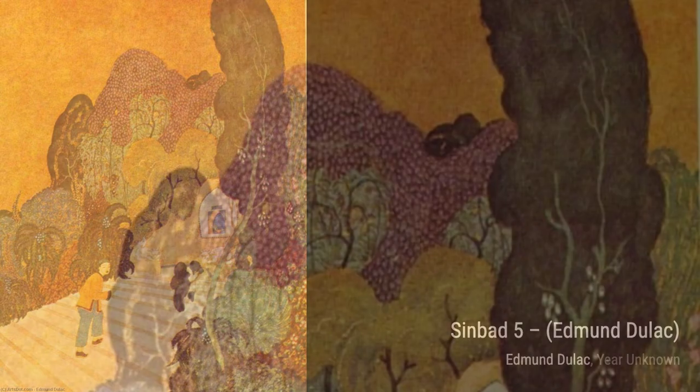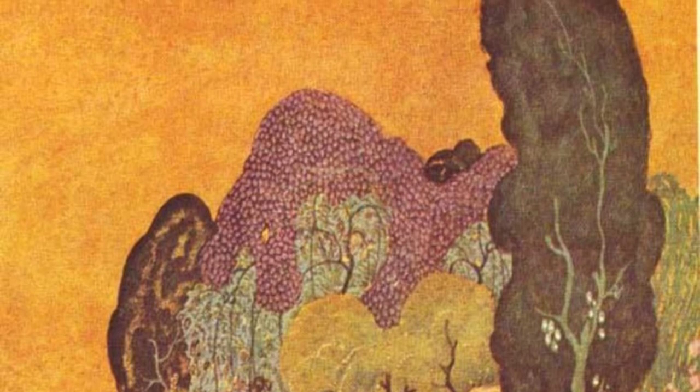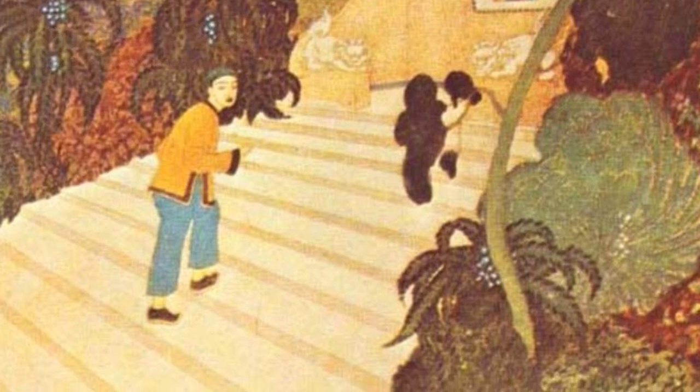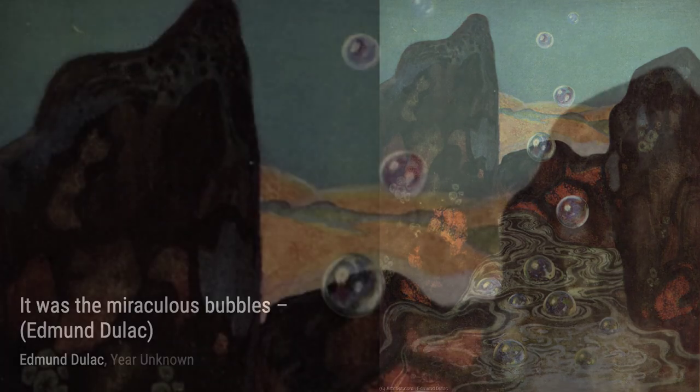It Was the Miraculous Bubbles transports us to a world of fantasy and wonder, where bubbles hold the power to create magic and enchantment. Duloc's use of color and texture is simply mesmerizing. In Queen of the Ebony Isles, Duloc portrays a powerful and regal queen, surrounded by the beauty of her kingdom. The intricate details in this artwork are truly awe-inspiring.